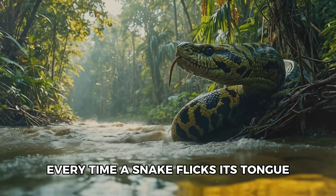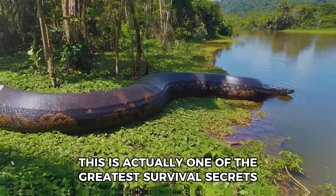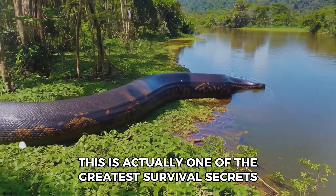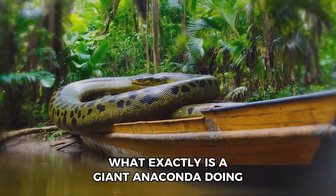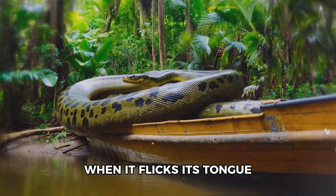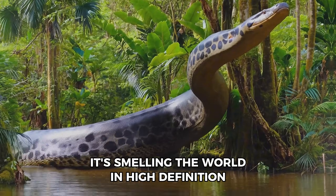Every time a snake flicks its tongue, it looks like it's being rude, but this is actually one of the greatest survival secrets in the animal kingdom. What exactly is a giant anaconda doing when it flicks its tongue? It's not tasting the air — it's smelling the world in high definition.